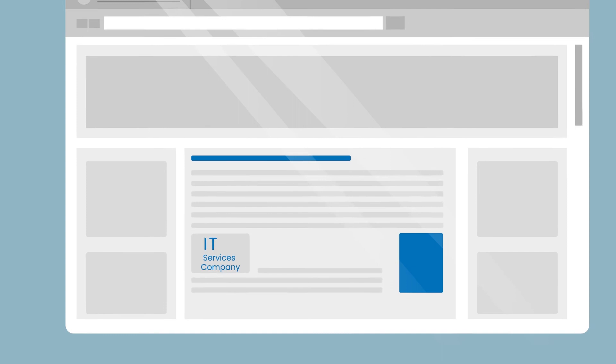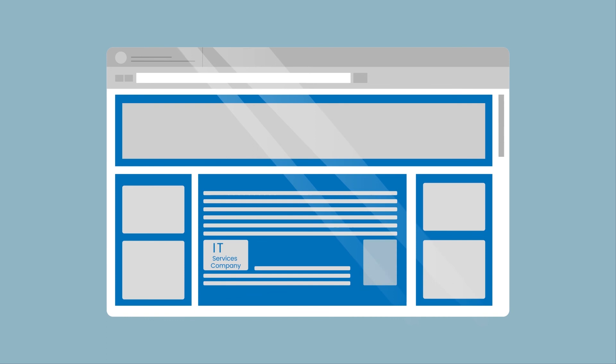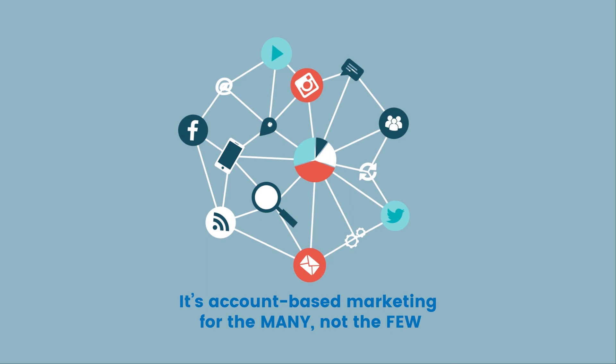With ABM for WP, the opportunities for website personalization are endless. It's account-based marketing for the many, not the few.